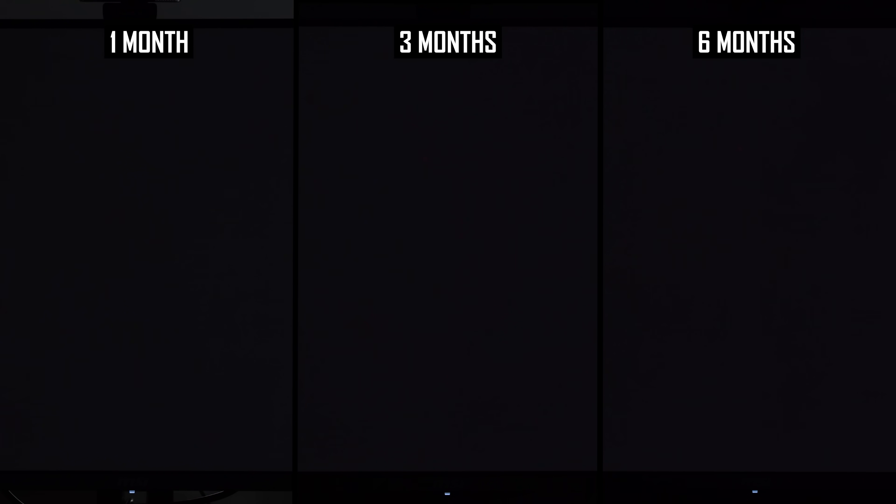Let's run through the burn-in examples, comparing progress after 1 month, 3 months, and 6 months, focusing on the centre of the display where I saw the most signs of burn-in previously. For the darkest greys, there isn't much of a difference between each of the months, with burn-in really not affecting deep shadows.